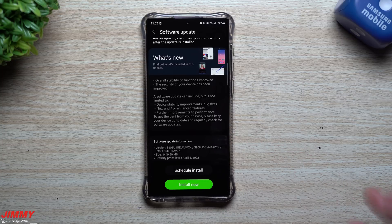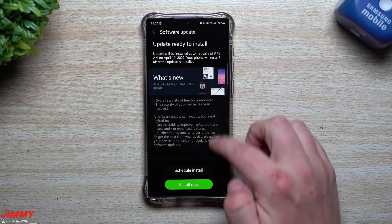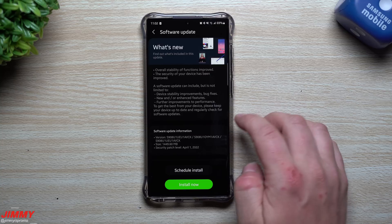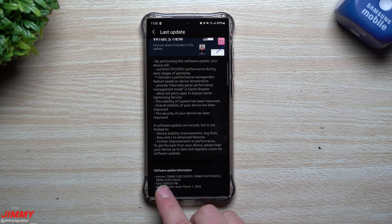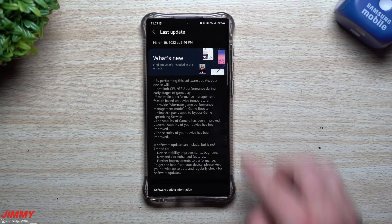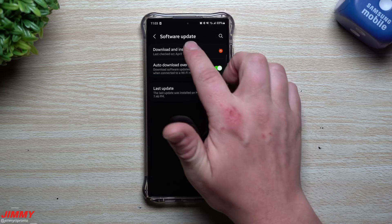This one here is unlocked with the AT&T SIM card in, and if you live in Asia you would have seen this update about a week ago. Now this one is fairly large for a different reason. Normally when you see updates it's just small little updates, or if you see a larger one such as last month on March 19th, it was also fairly large at 1258MB and was doing updates with the camera, CPU/GPU performance, and alternate game performance.